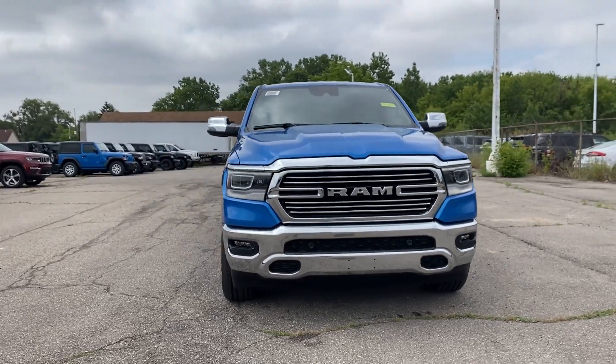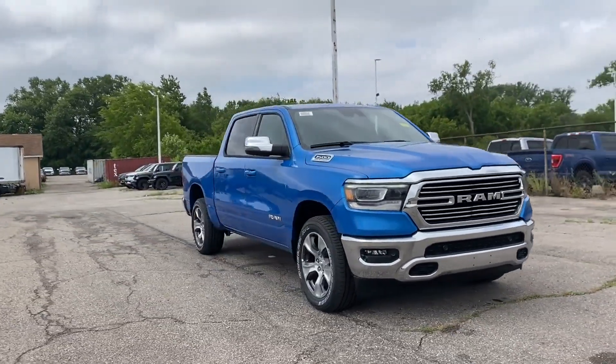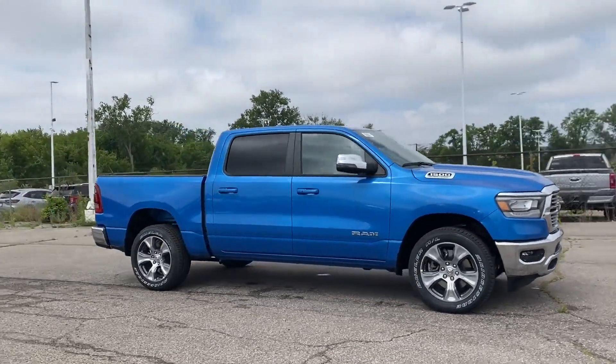2023 Ram 1500. This pickup truck offers two full rows of seating for premium comfort.